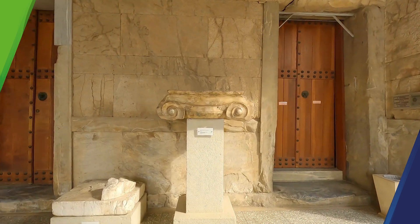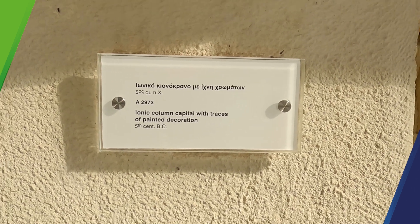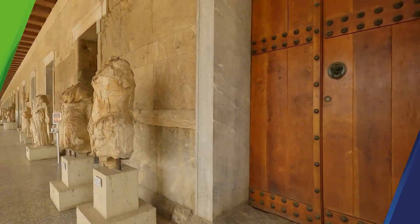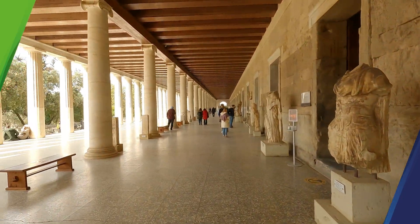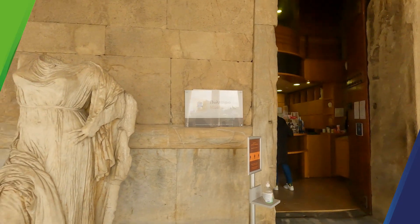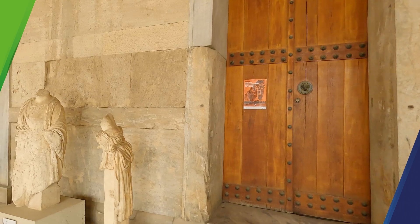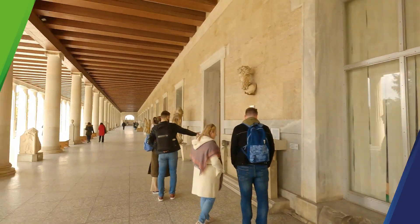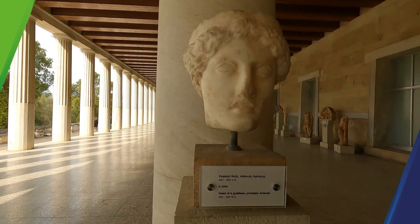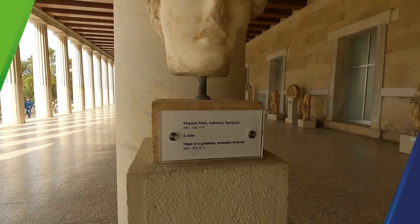Let's actually read out what it says: Ionic column capital with traces of painted decoration, 5th century BC. So this was, I guess, the entrance to the Stoa of Attalos market. And this is the museum shop. You can see the statues that were left here — ruins of the statues. What a magnificent structure right here. That's also a head part of a statue — head of a goddess, probably Artemis, 440–420 BC.